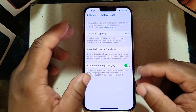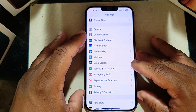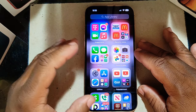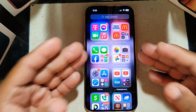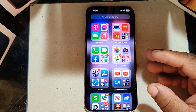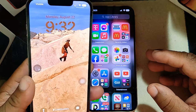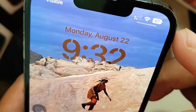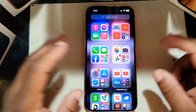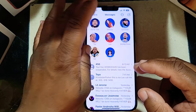The battery life is really awesome. This has one of the best batteries I've ever used. On the regular iPhone 13, the battery is sitting at 87%, so battery life on both devices is great. That's one feature I always tell people is a reason to go get this phone.